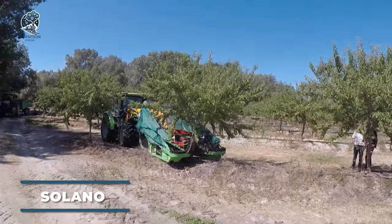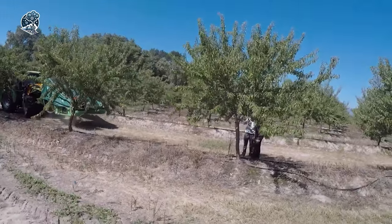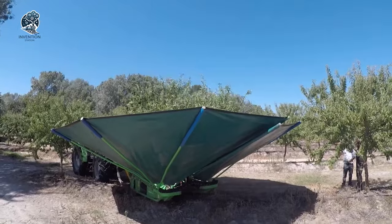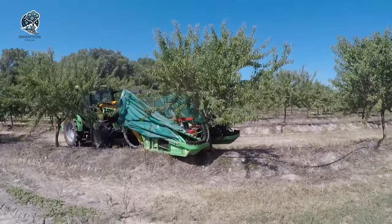Witness the RD-75, a cutting-edge harvester revolutionizing almond, pistachio, and nut harvesting. Boasting a unique umbrella and front bin design, it redefines efficiency, saving considerable time and labor. This high-tech marvel facilitates rapid and effective fruit harvesting.